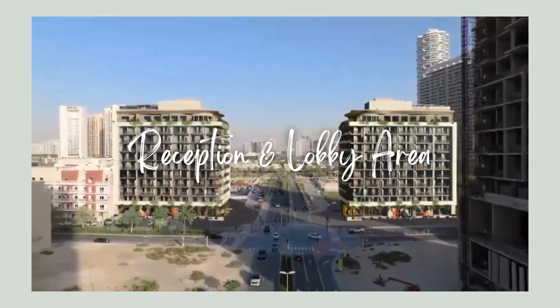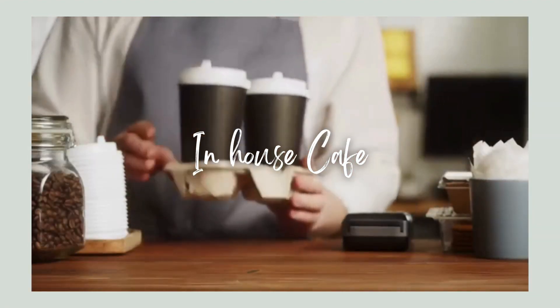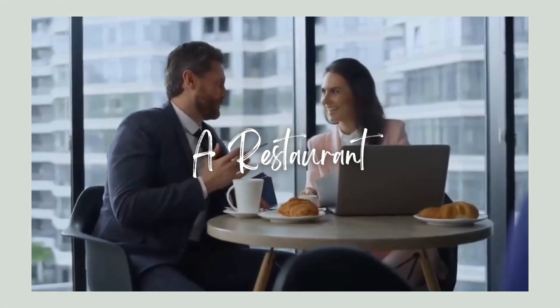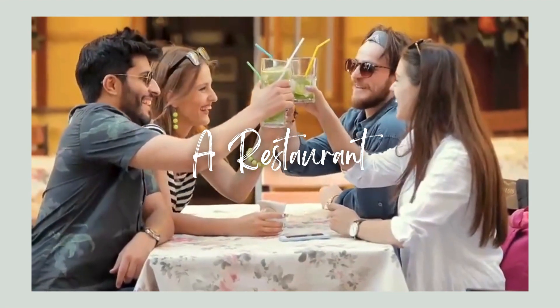Upon entering the building, you'll be immediately struck by the impressive lobby. On the ground level, you stumble upon a stylish cafe as well as a remarkable restaurant where residents can indulge in exquisite cuisines without venturing far from home.